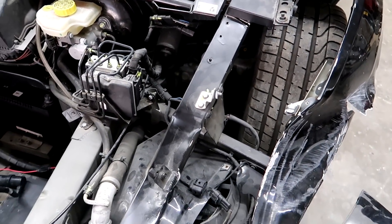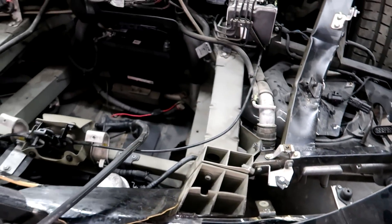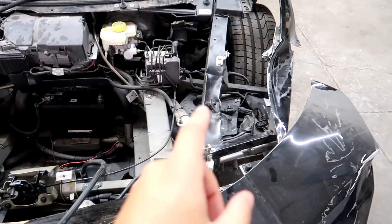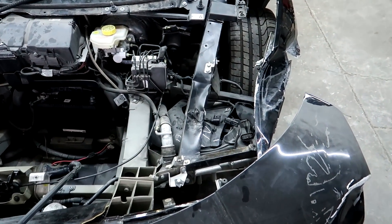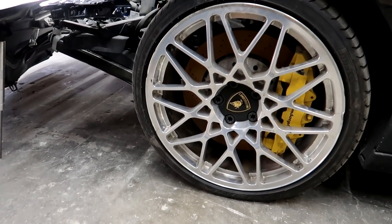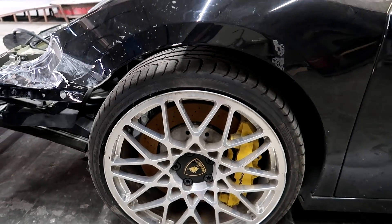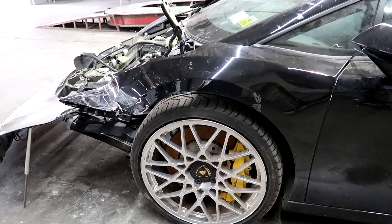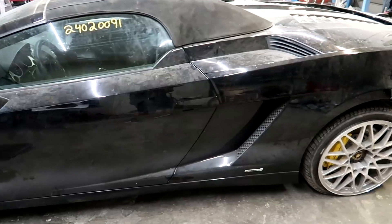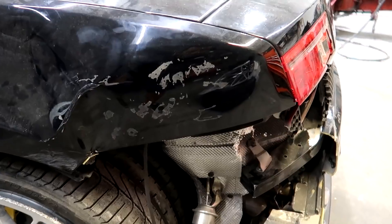The destroyed driver's side beam simply bolts in place, unlike the main structure which is all welded. It can be pulled out and replaced as simply as building a Lego. This set of wheels is my personal favorite offered on the Gallardo. There's a pretty large gap between the tire and the fender, but that's because this car came with the optional nose lift system which seems to be operating just fine. Our toughest challenge is going to be at the rear quarter panel where it sustained a pretty nice dent.